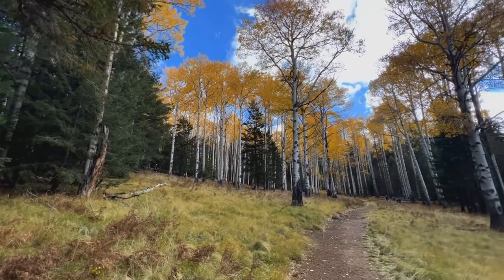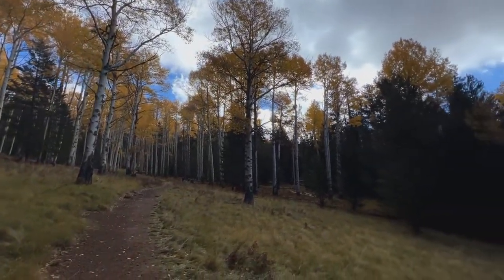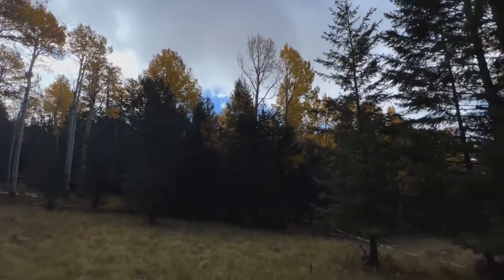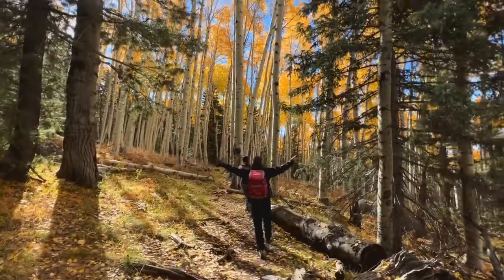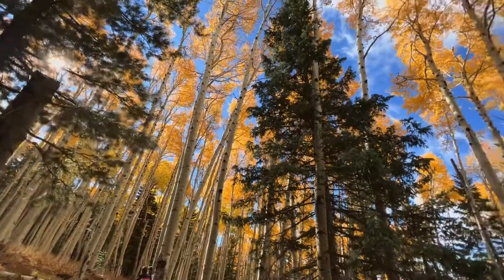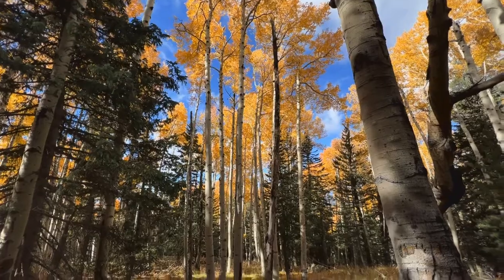Our first good glimpse at some really good aspens here. Look at the leaves falling around us here. This is so pretty. We're probably a little bit past the prime, but obviously it's so gorgeous.